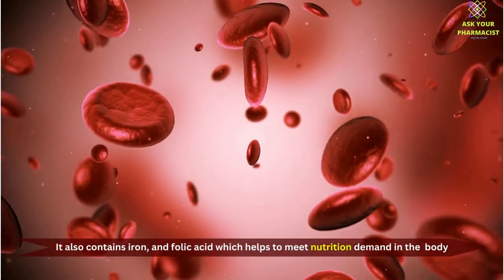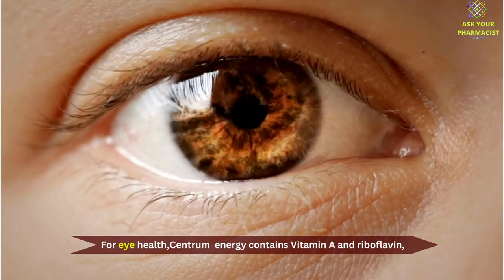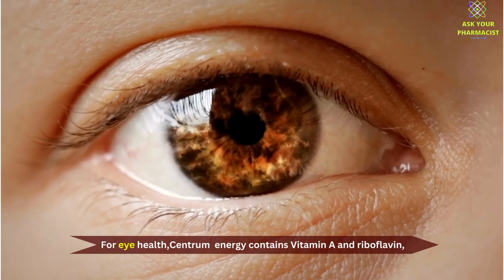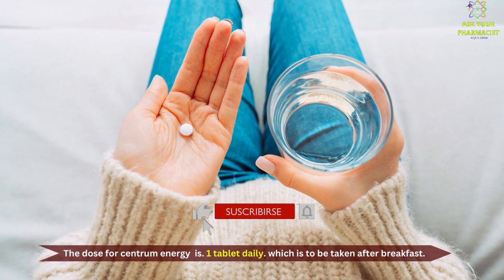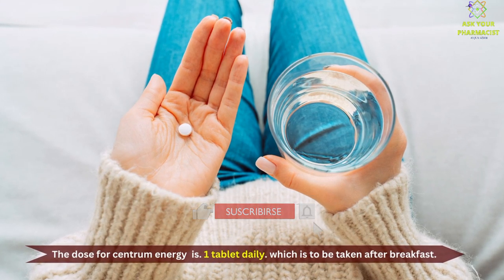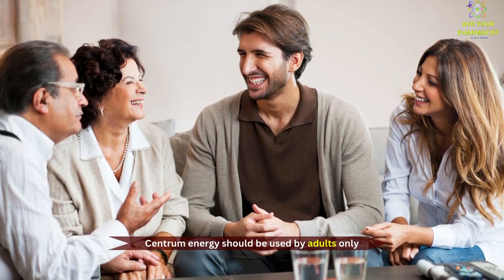It also contains iron and folic acid which help to meet the nutrition demand in the body. For eye health, it contains Vitamin A and Riboflavin. The dose for Centrum Energy is one tablet daily, which is to be taken after breakfast. Centrum Energy should be used by adults only.